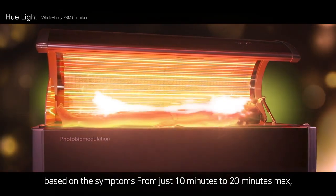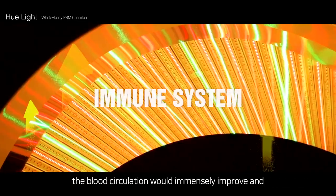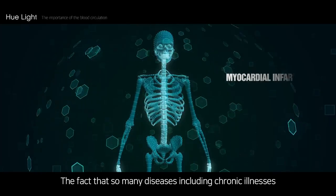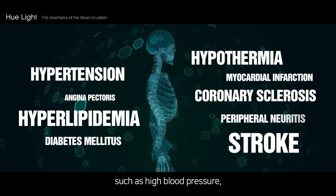From just 10 minutes to 20 minutes max, the blood circulation would immensely improve and the problematic areas in the body would begin to enter the path of recovery.